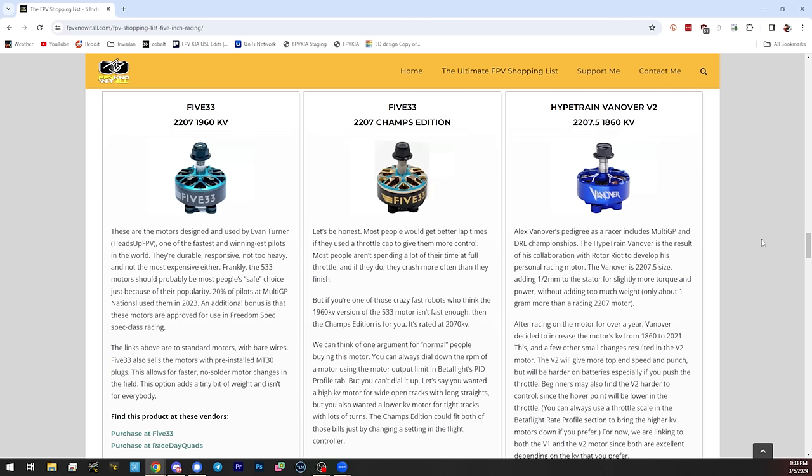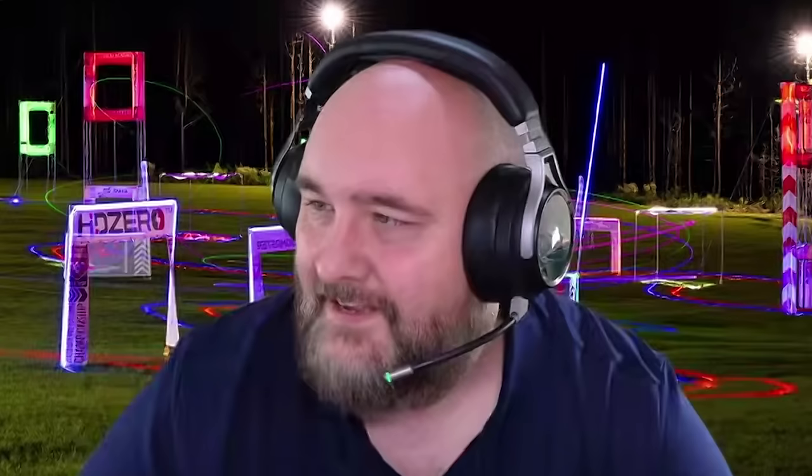These are all great choices for higher KV. The Champs Edition 533 motor comes in at 2070 KV and the MCK motor at 2100 KV — I would trust them a lot more because they're high KV on 6S. I would not put the Emacs Eco 2400 KV on 6S — that's a melt. However, no one at champs used the Emacs Eco, and Limon said don't put it on there. I said we need a budget option for people not trying to go to champs. The Emacs Eco has been my budget rockstar for at least two years — it used to be around $12-14 and is now about $16.